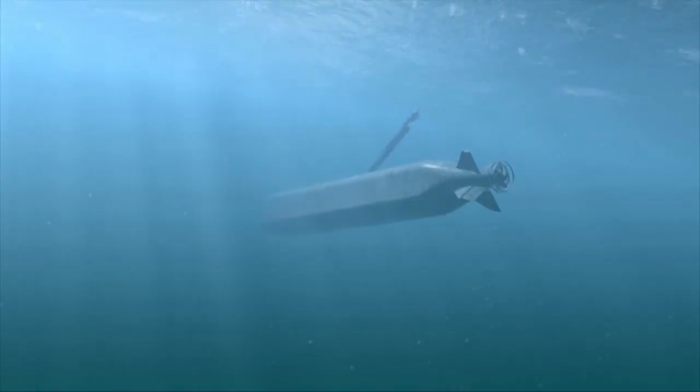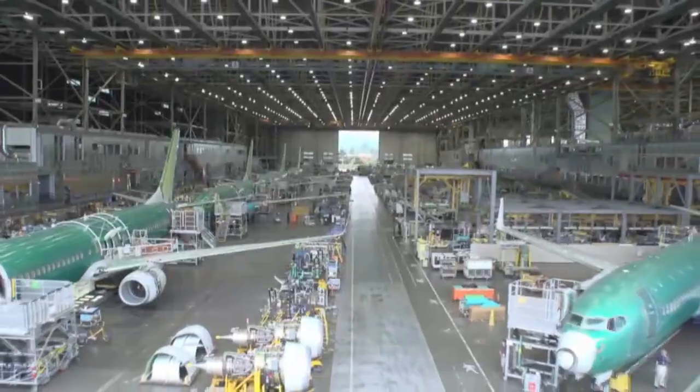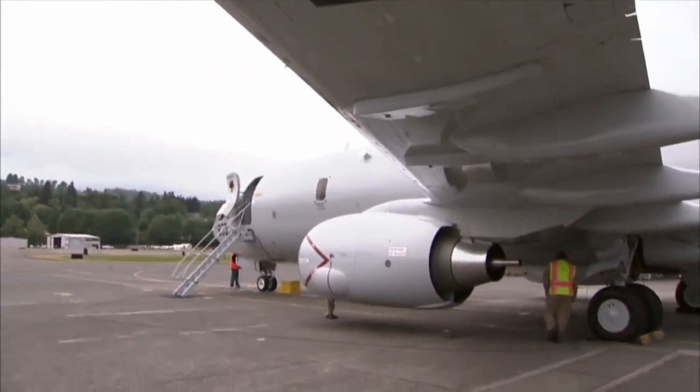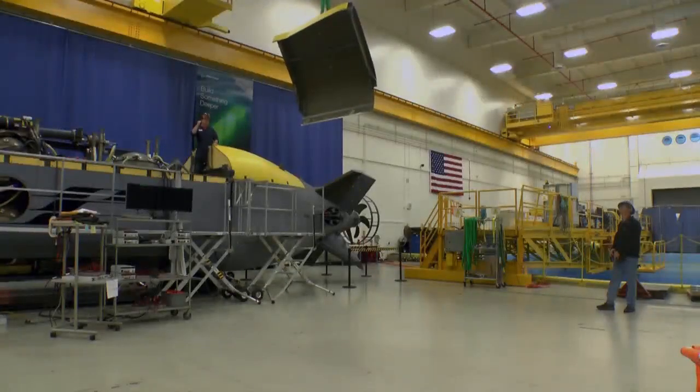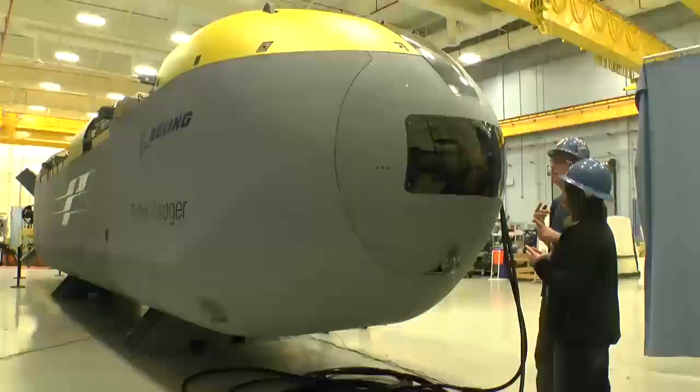EcoVoyager was not designed for one customer in mind. Think about how the 737 is a commercial airline, but it's also got a derivative for the P-8 program. This is the same thing. It is a baseline vehicle that has the ability to carry a wide variety of payloads for a multiple set of customers.